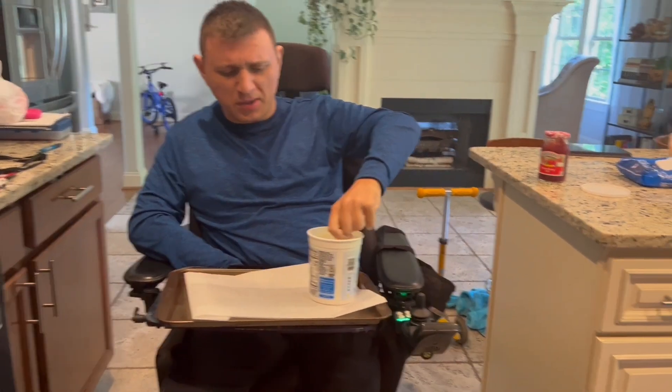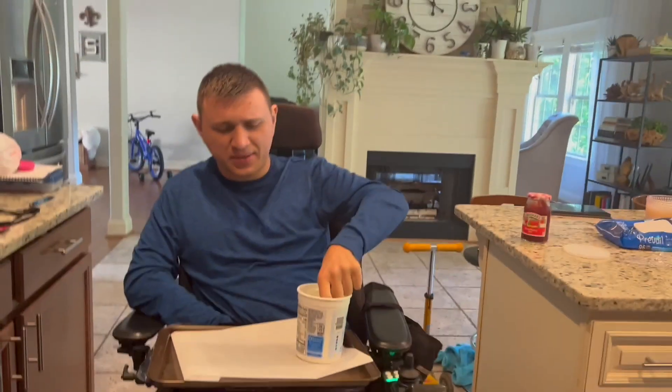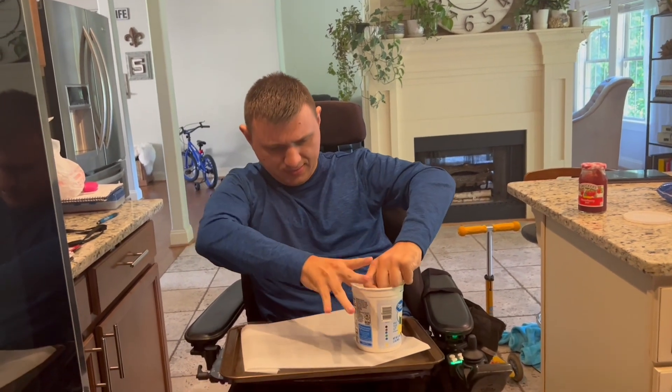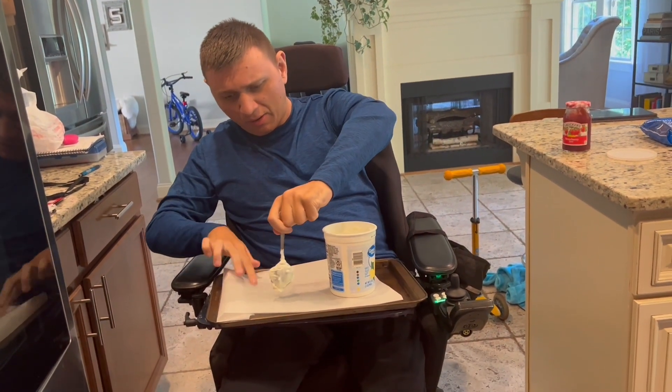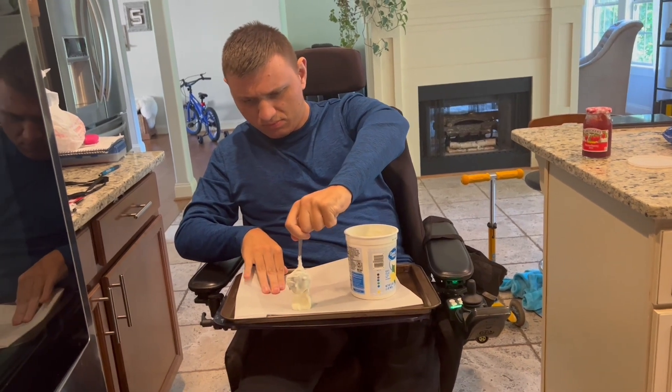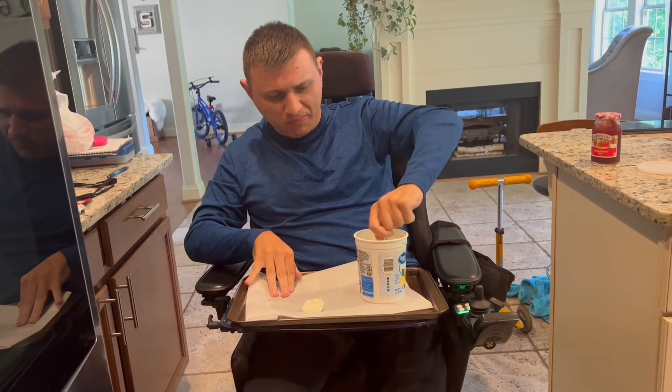First, we start off with some yogurt — any yogurt that you like you can use. Put it on the parchment paper, a little bit bigger than that.